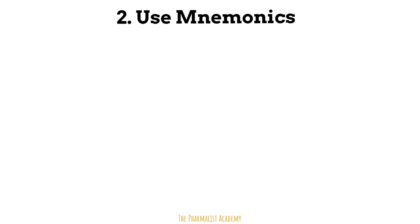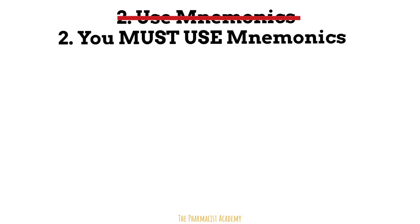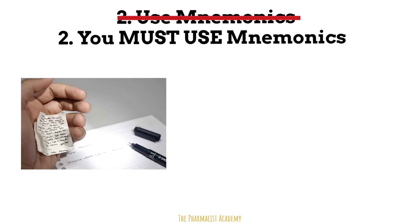Tip number two: you must use mnemonics. Mnemonics are like cheat sheets during exams — they guide your mind to exactly what the answer is. Because, let's be honest, trying to remember something about a specific drug out of all the other drugs you learned about may sometimes feel like trying to find a needle in a haystack. Having mnemonics will help. I also love the fact that they only need to make sense to you, no one else — because of this, you can get vastly creative.